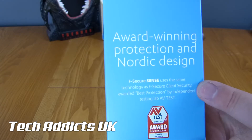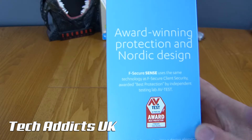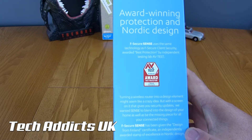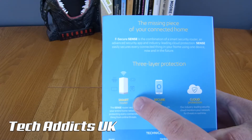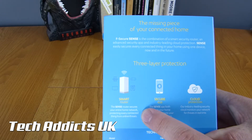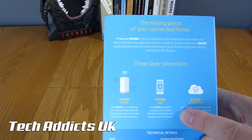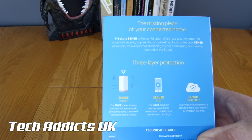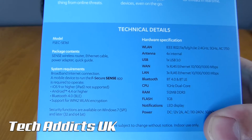It says here: "Award-winning protection and Nordic design." The F-Secure Sense uses the same technology as F-Secure Client Security, awarded best protection by independent testing lab AV-Test. Over here we have Smart Router — the Sense router secures your entire home network, protecting every connected thing from online threats. The Secure App manages your home network and protects your devices even on the go. And cloud protection — their industry-leading security cloud monitors your network for threats in real time, which is kind of cool.